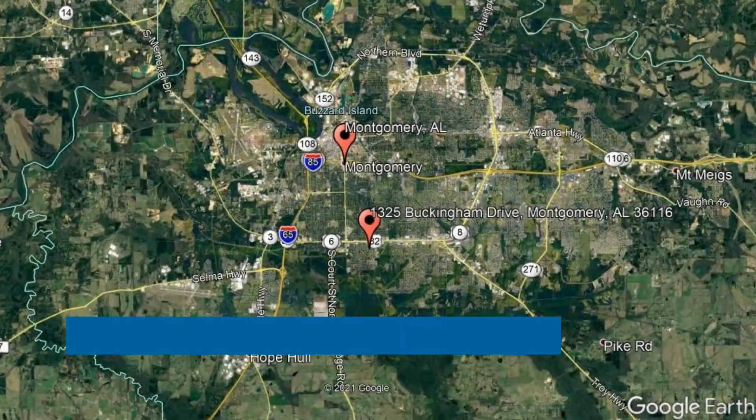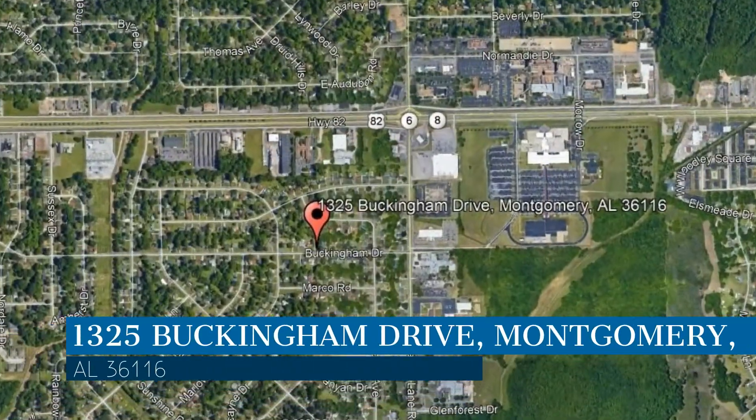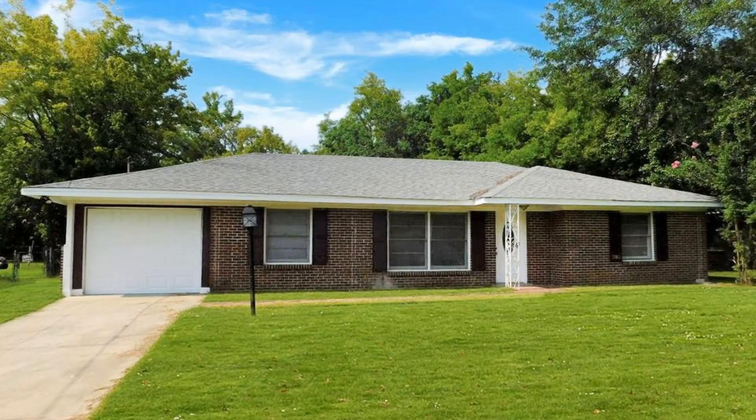Check out this available property. This property is located at the address on your screen. We are AHI Properties, a leader in Montgomery Property Management.